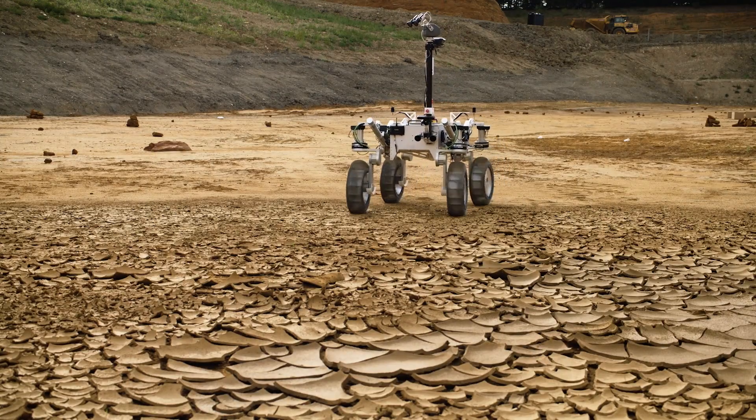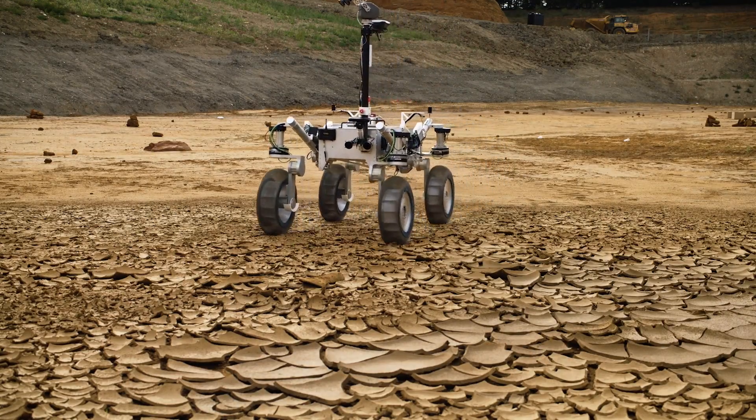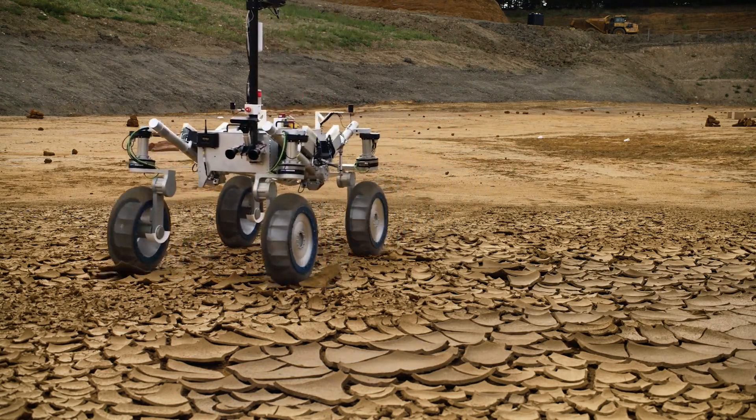We've been extremely happy with how it's been performing in this Lake Mars setup. We've tried to make it as Mars-like as possible by scattering rocks throughout and making sure the environment it encounters is full of interesting obstacles.